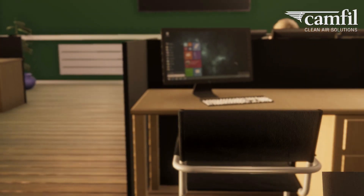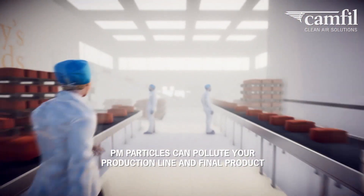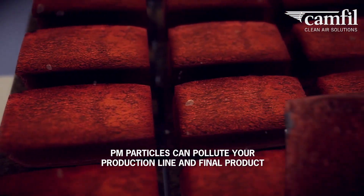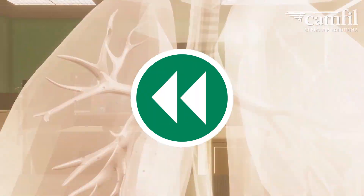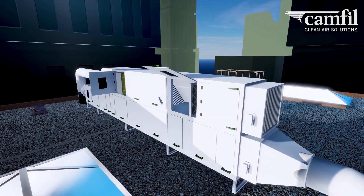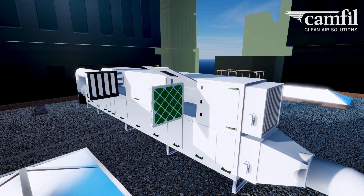Not only can particle pollution affect your workforce, it can have serious adverse effects on your production process. Contamination from particle pollution can cause major interruption to your production line and your final product. Effective filters in the ventilation system can prevent the majority of particles in the outdoor air from making their way indoors.